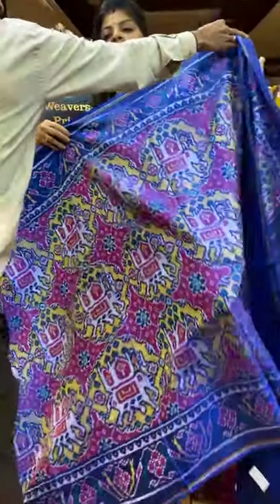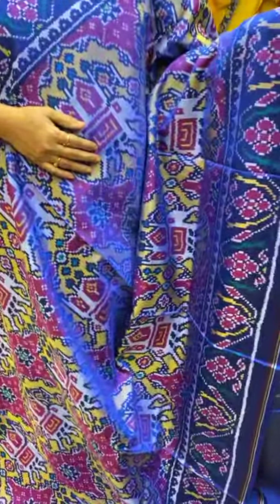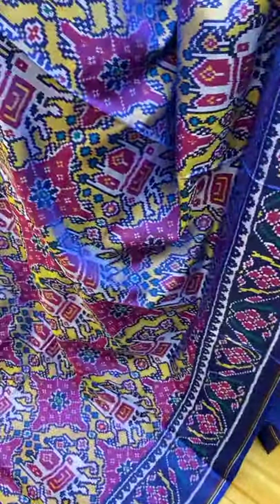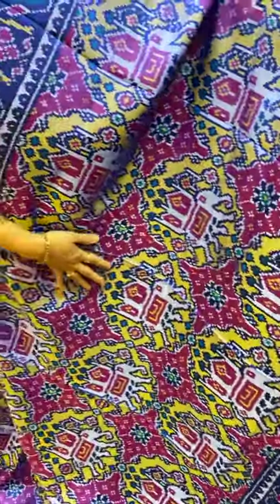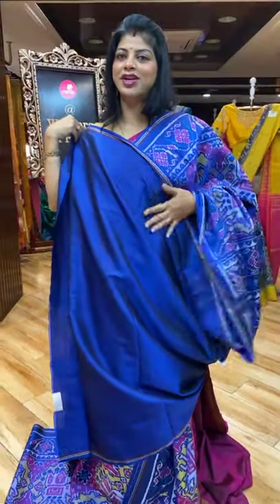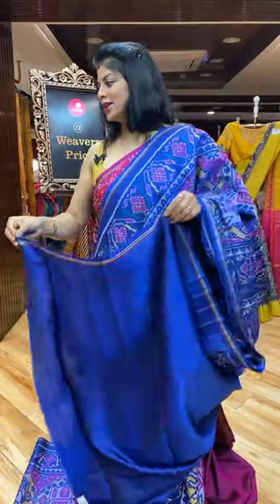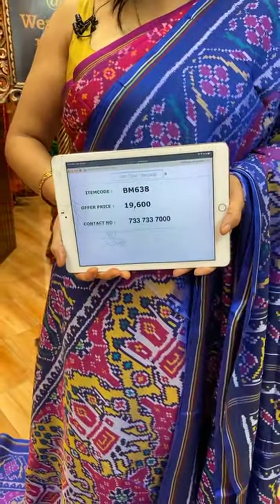Next saree — beautiful blue colour, blue and pink. Double ikat. Huge blocks with elephants, diamonds, diamond-shaped florals. Border floral vines. Pallu floral vines borders. Blouse self with border. Very pretty colour — royal blue. Saree pricing and details: 19,600. BM638 is the saree code.